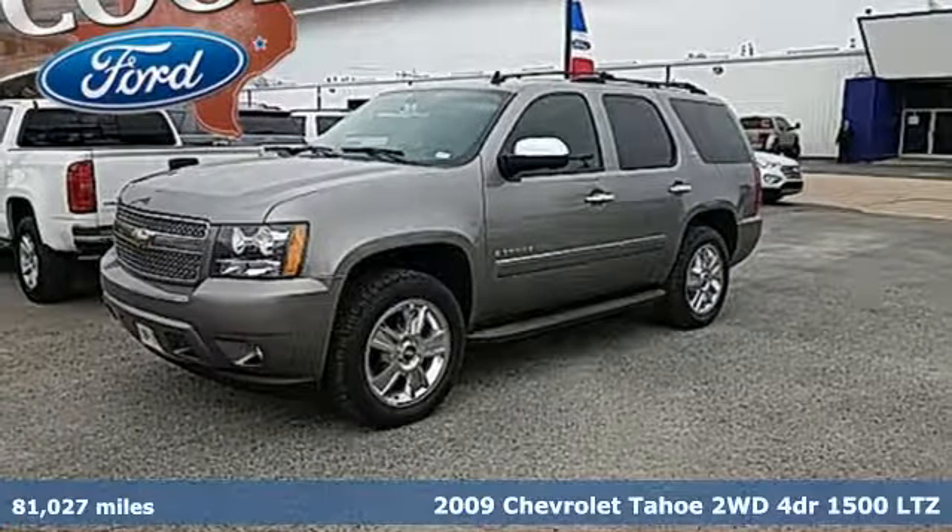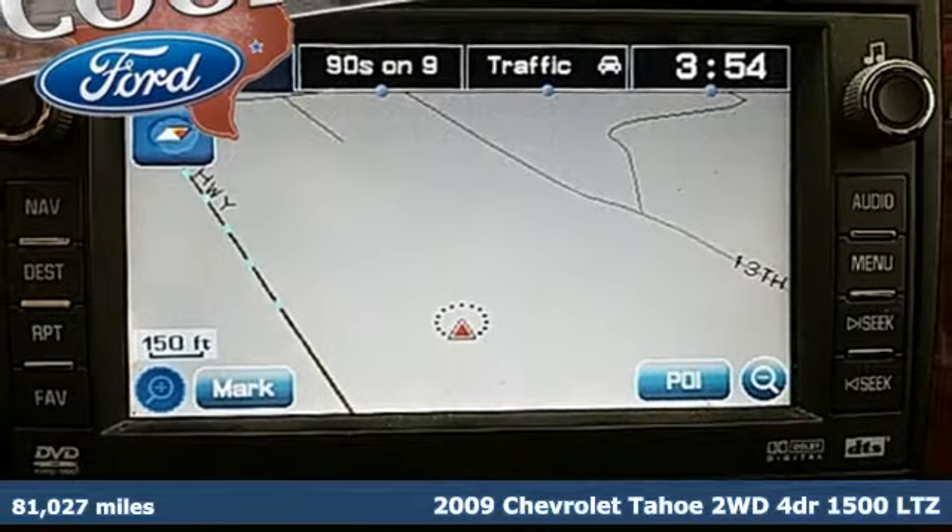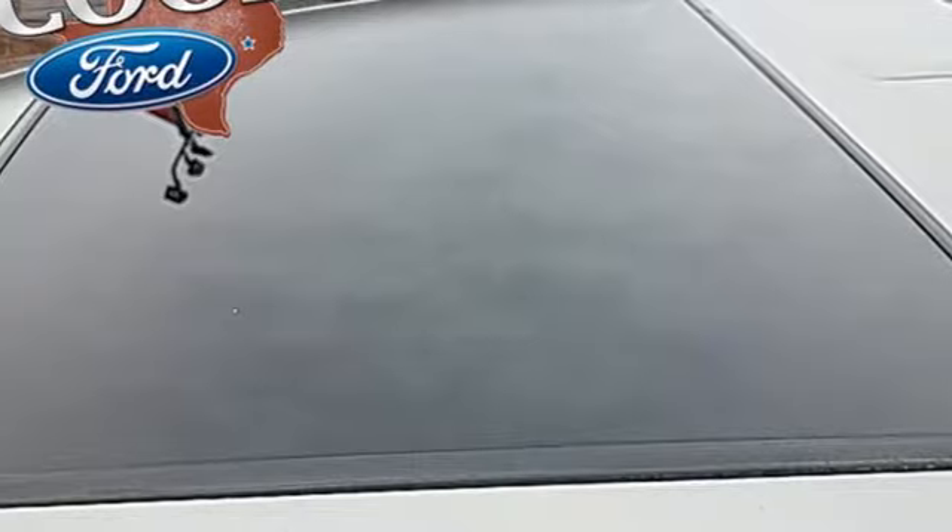It's a 2009 Chevrolet Tahoe. This award-winning SUV is where premium style and purposeful capability collide. It comes nicely equipped with features you'll love.